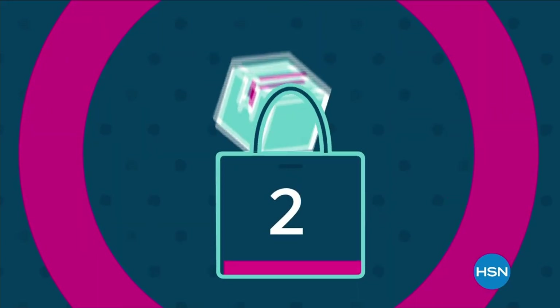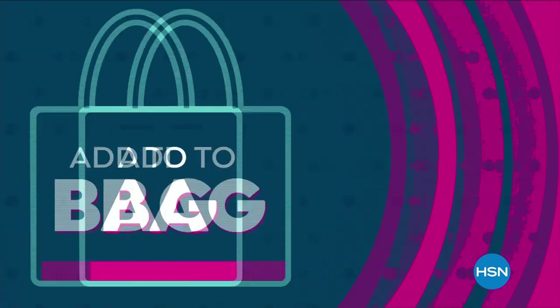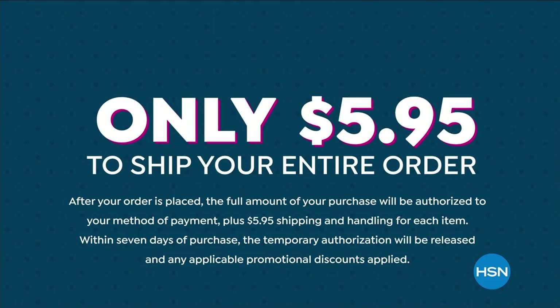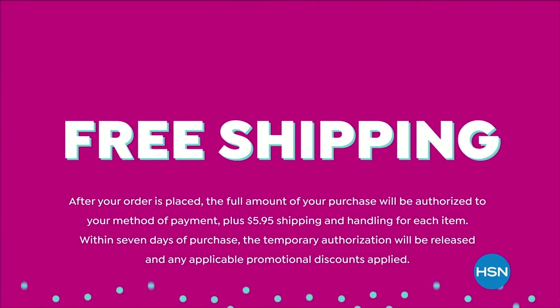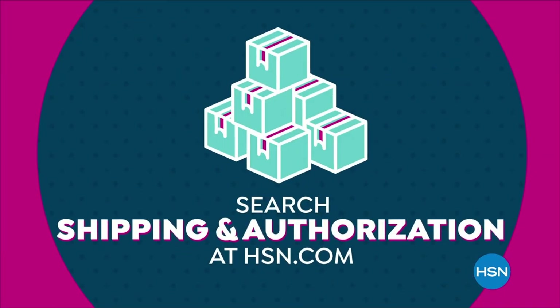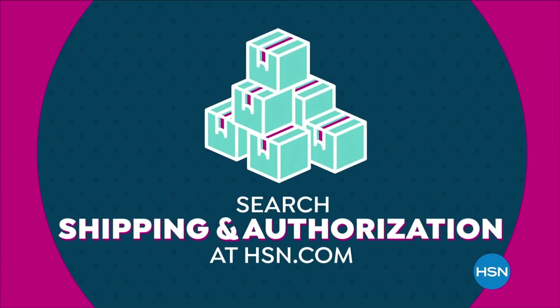There's no better time to add one more item to your bag. Shop more and ship smart at HSN — now you'll never pay more than $5.95 to ship your entire order, and get free shipping when you spend $75 or more. For details, search shipping at HSN.com.